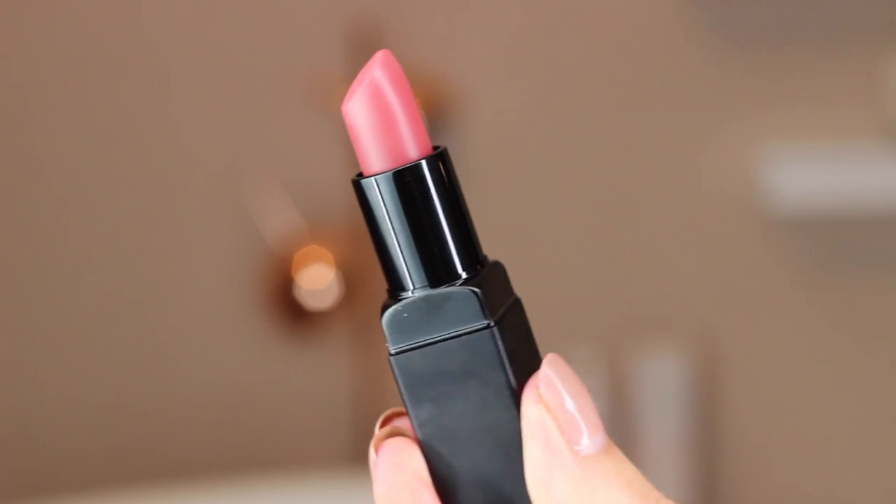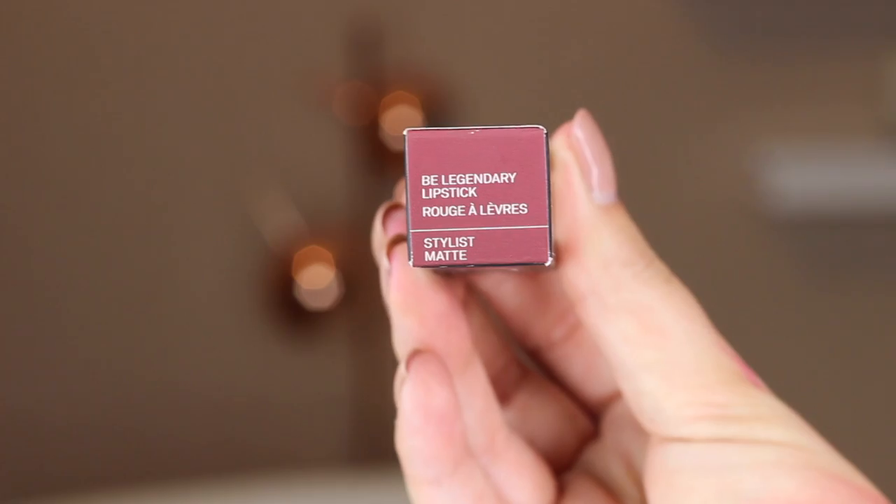Now for this beautiful dusky pink called Stylist Matte — I think it's going to be a great everyday wearable shade. This is definitely a great one for all ages. I think this is beautiful and so flattering. I just love the whole rosy petal tint to it.